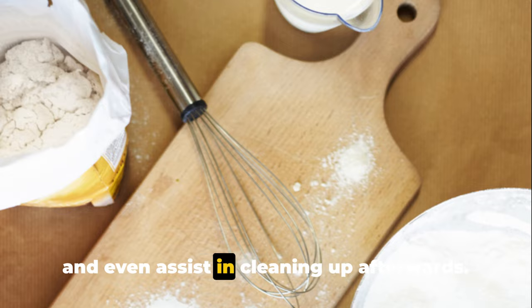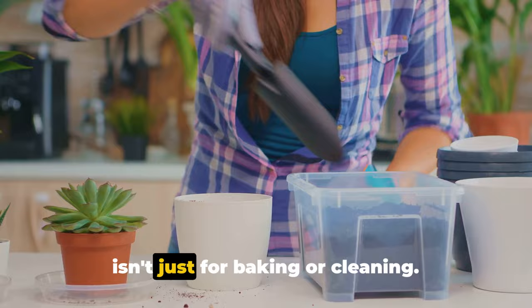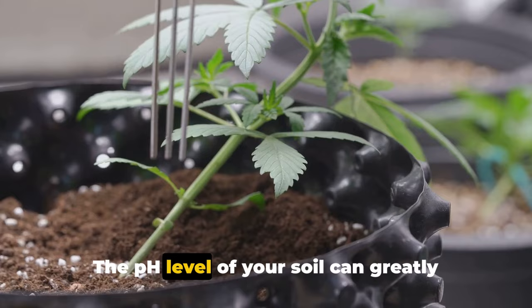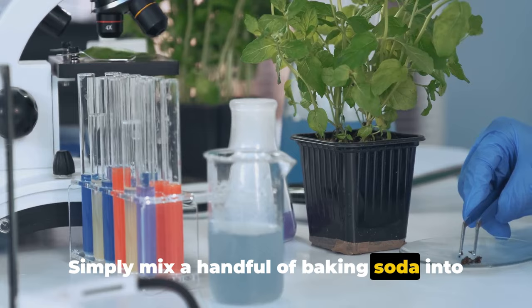Baking soda certainly earns its spot as a kitchen hero. Did you know it can also give you a green thumb? This magical white powder isn't just for baking or cleaning — it can also be your best friend in the garden. The pH level of your soil can greatly affect the health and vitality of your plants. Baking soda, with its natural alkaline properties, can help balance out overly acidic soil. Simply mix a handful of baking soda into your soil and water as usual, and over time you should see an improvement in the health and vibrancy of your plants.